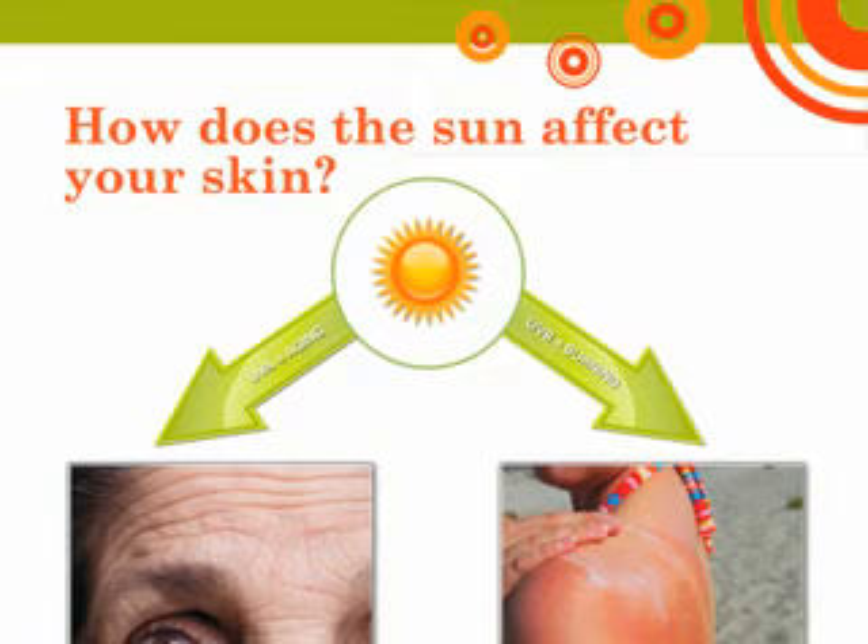UVB rays are the sun's burning rays, which are blocked by window glass, and are the primary cause of sunburn. A good way to remember it is that UVA rays are the aging rays, and UVB rays are the burning rays.